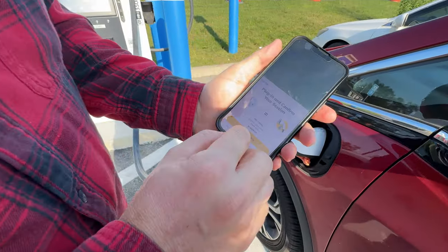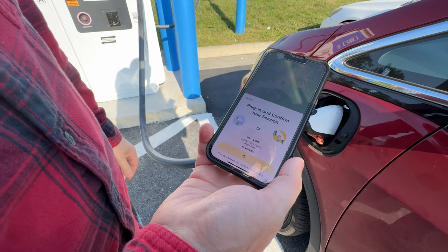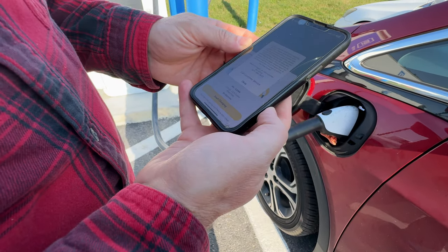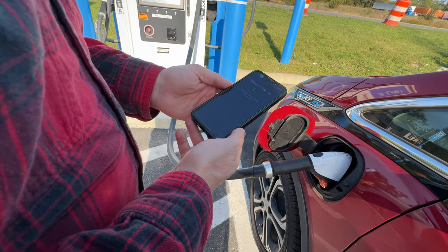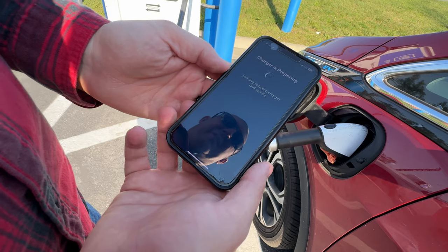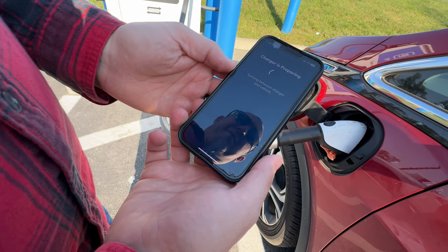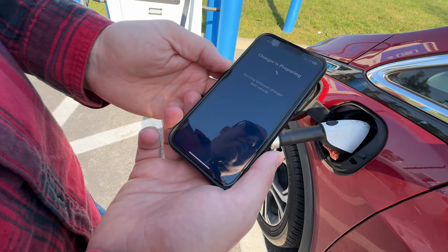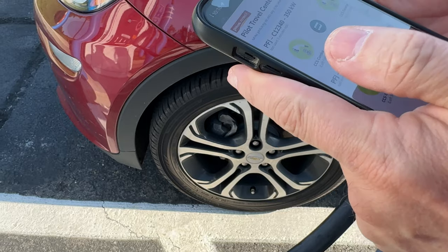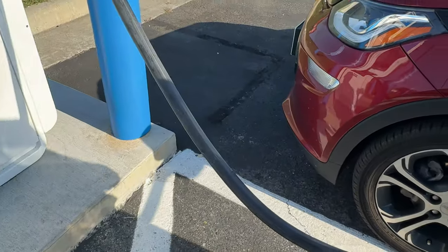Then we hit start charging, and I'm able to start your charging session. The charger is preparing. Looks like it may be working this time — syncing between charger and vehicle. It's third time's a charm.